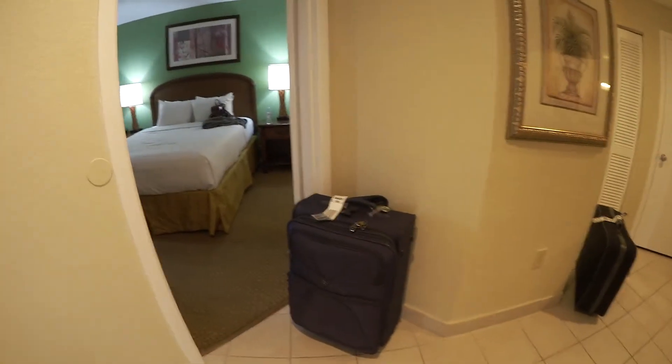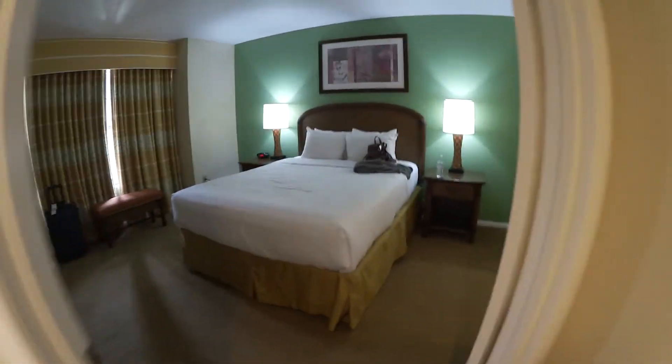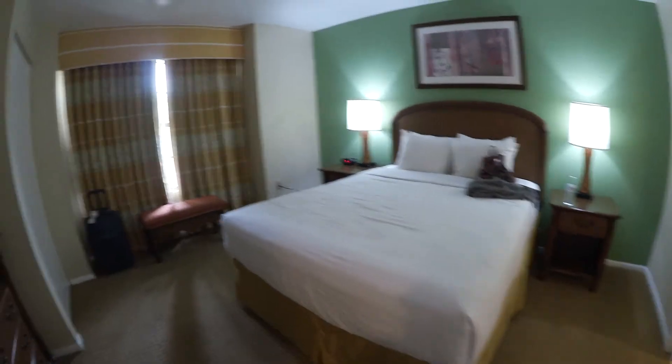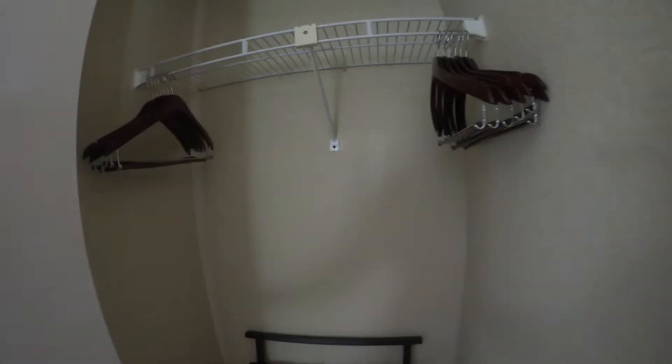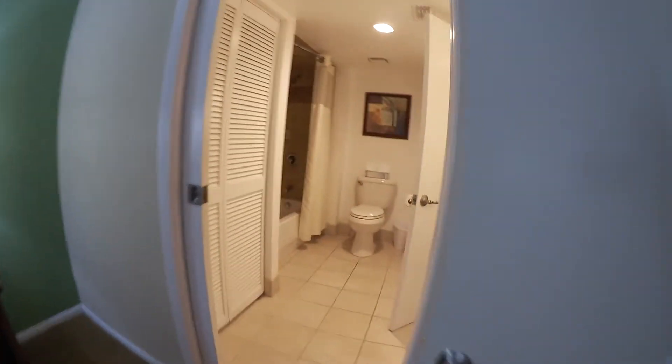We've moved to the hallway — excuse the suitcases. Here is my new room with the queen bed. It looks pretty much the same as the other one. There's a TV, drawers, a closet with hangers, and a suitcase holder. There's one light switch I haven't been able to figure out yet.